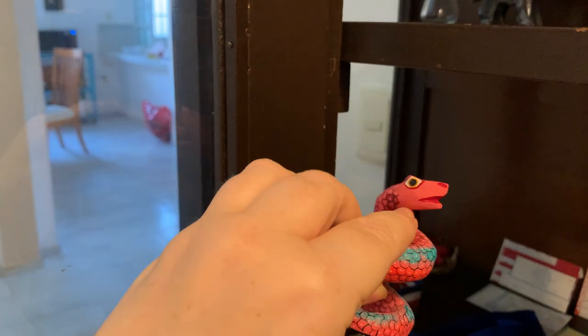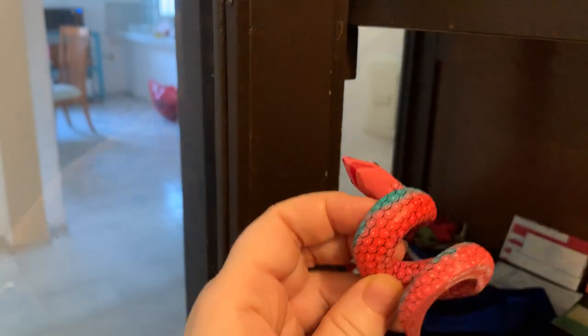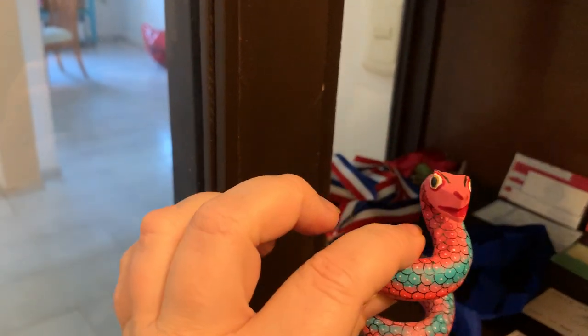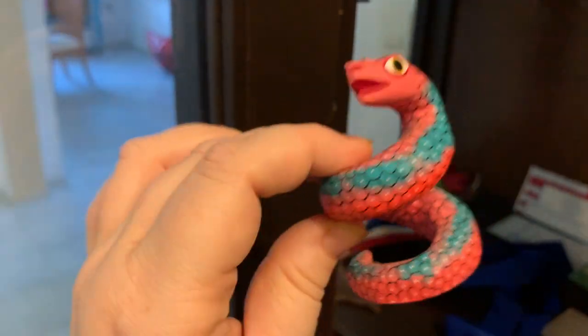This is a piece of an alebrije, which is a Mexican folk art. I bought this when I was in Oaxaca, or visiting a village near Oaxaca where they make them — they're all hand-painted and all unique. I love snakes, and she's got a cheeky grin on her, so she had to come home.